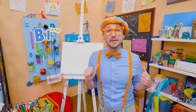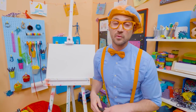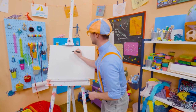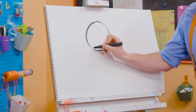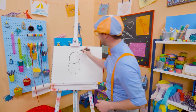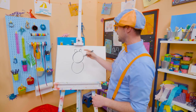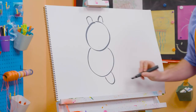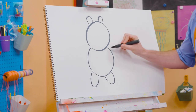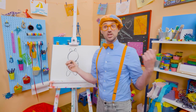Hey! It's me Blippi! And I think we should draw a panda together! Since pandas are black and white and the paper is white, I'm going to grab a black marker and draw a circle for the head, and then a circle for the body. And then an arched line up there and another one for the ears. And then a leg down here, which is a curved line, and another leg down there. And you can't forget about the arms — they're going to go inside like sideways U's!